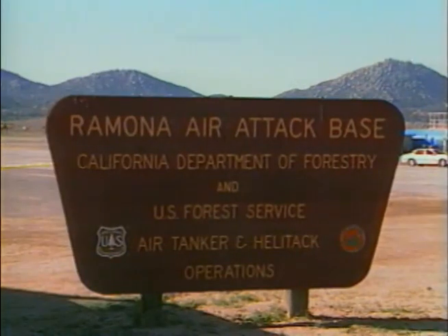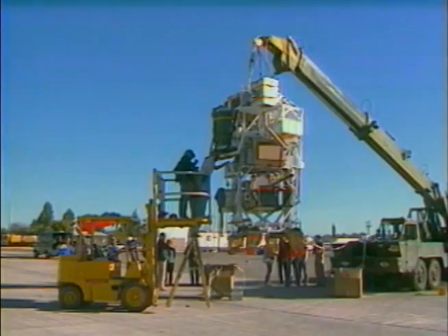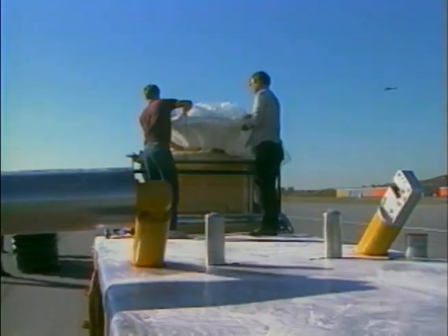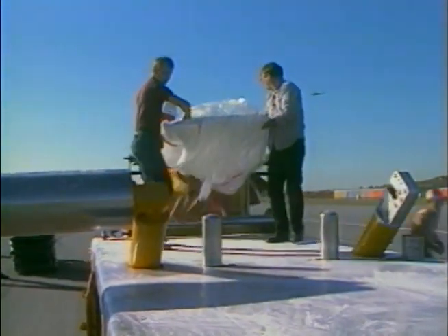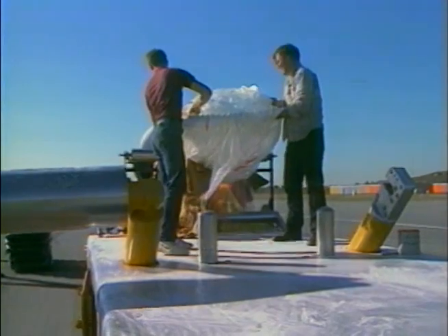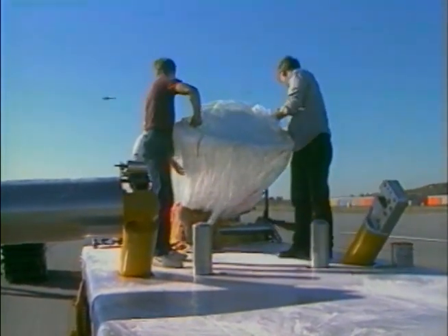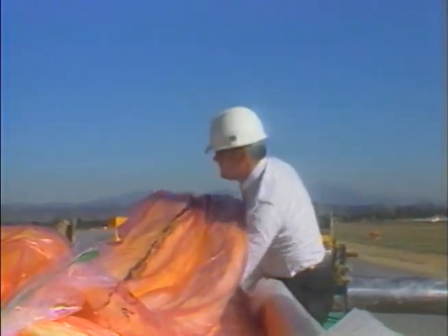The Balloon Operations Center of the Air Force Geophysics Laboratory, AFGL, is the only operational balloon unit of the Department of Defense dedicated to research and development. It provides the Department of Defense and other government agencies with the most flexible and cost-effective platforms for conducting scientific experiments at altitude aboard either its low-altitude tethered balloons or high-altitude free balloons.